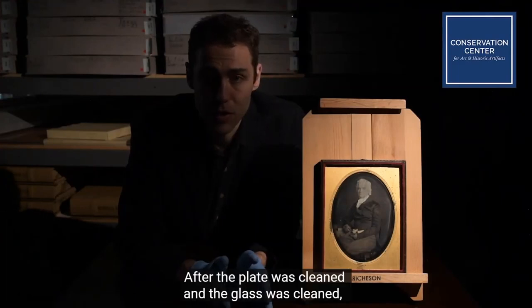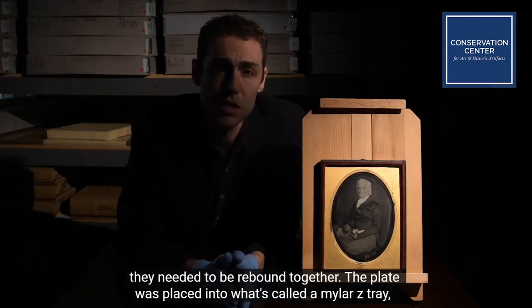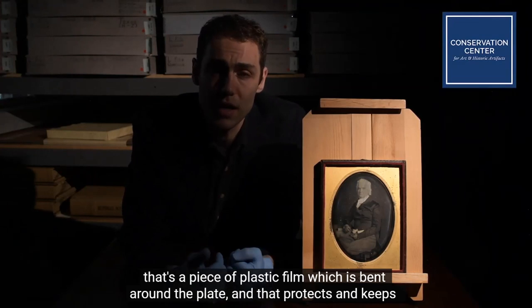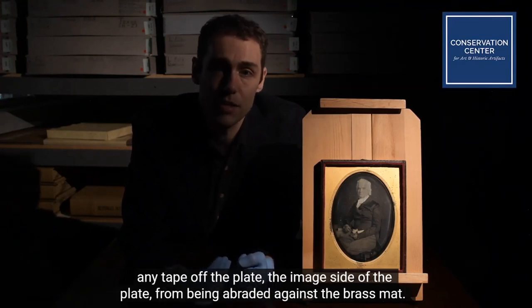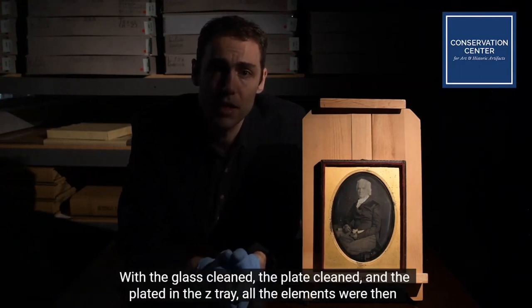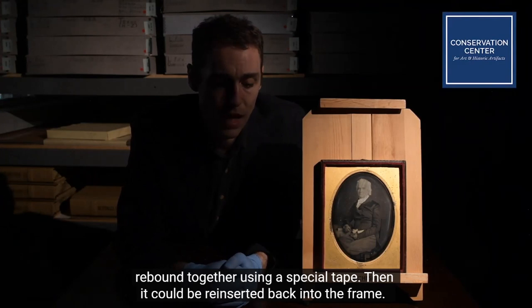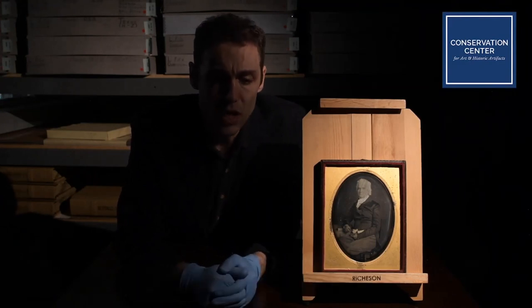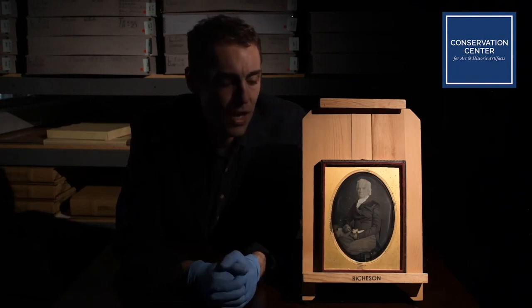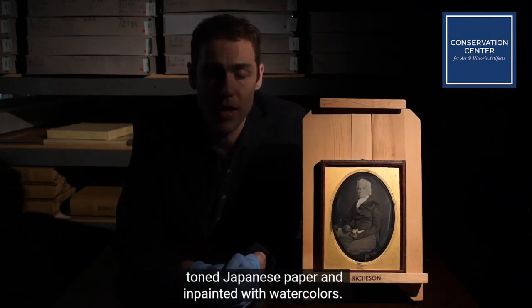After the plate was cleaned and the glass was cleaned, they needed to be re-bound together. The plate was placed into what's called a Mylar Z-Tray — a piece of plastic film wrapped around the plate — which keeps any tape off the plate itself and protects the image side from being abraded against the brass mat. With the glass cleaned, plate cleaned, and plate in the Z-Tray, all the elements were then re-bound together using a special tape and re-inserted back into the frame. The frame had shown quite a bit of wear and tear from the last 140 years or so, so there were some areas touched up and some fills made using toned Japanese paper and in-painting with watercolors.